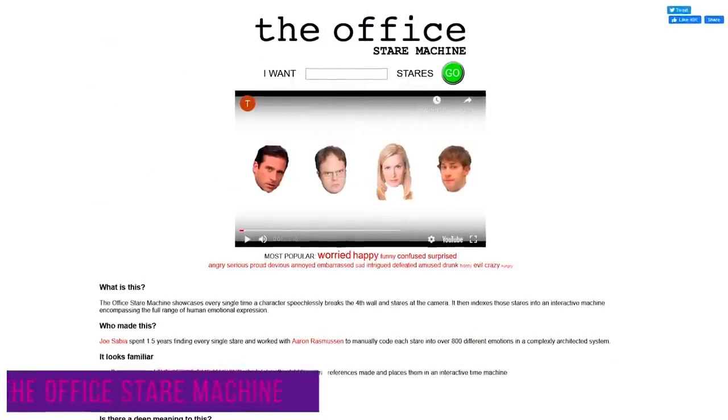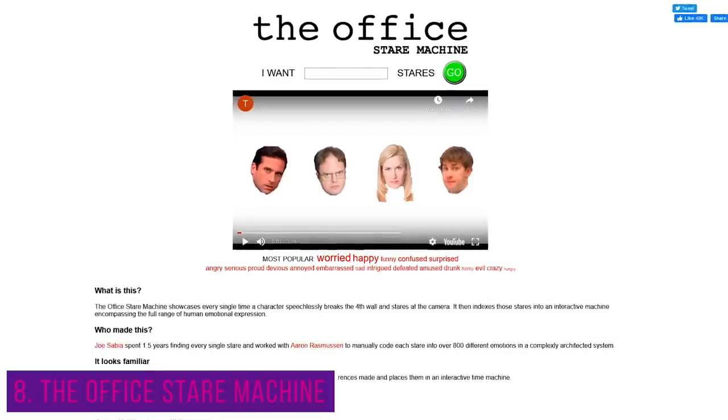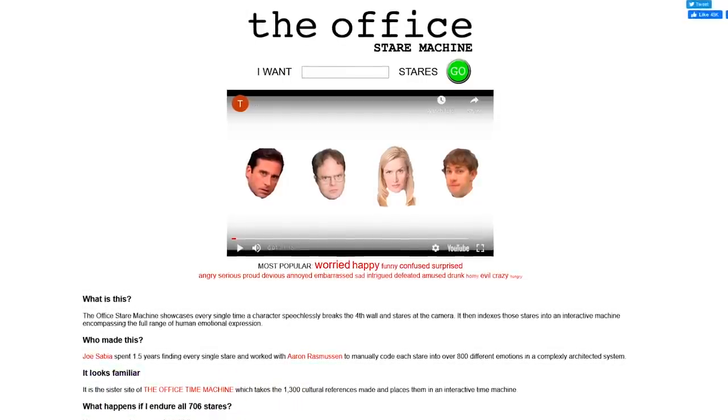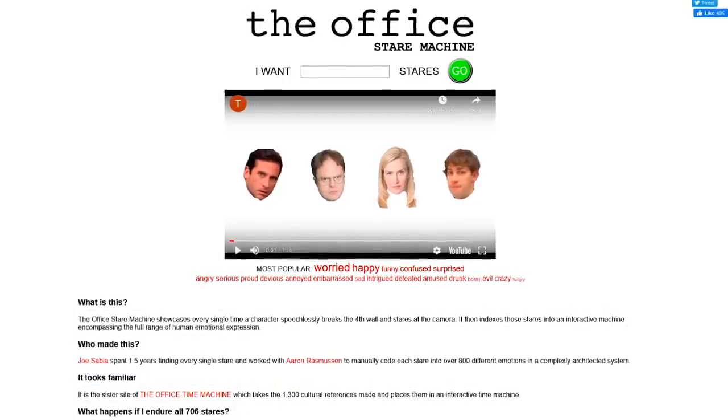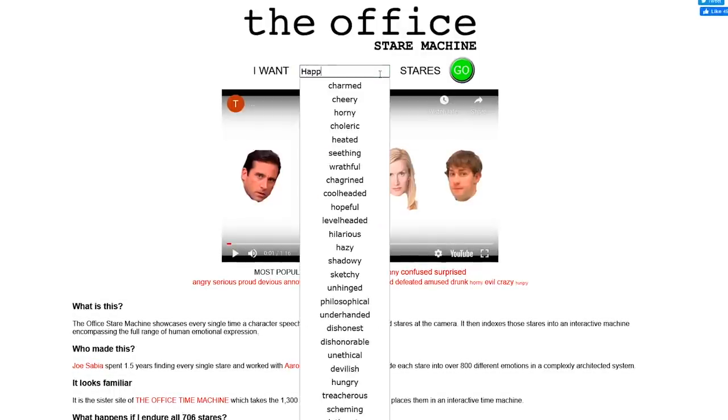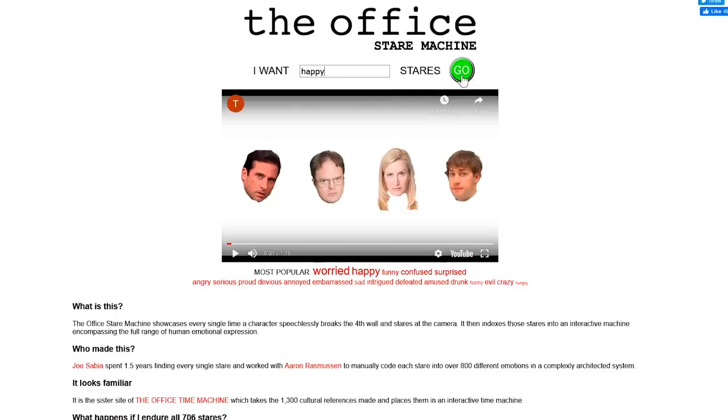If you're a true fan of The Office, our eighth website is for you. The Office Stare Machine shows you every moment over nine seasons that a character stared at the camera based on the emotion you entered. I won't spoil this one either. In the box, just enter the emotion — for example, happy — select it, click on go, and enjoy.